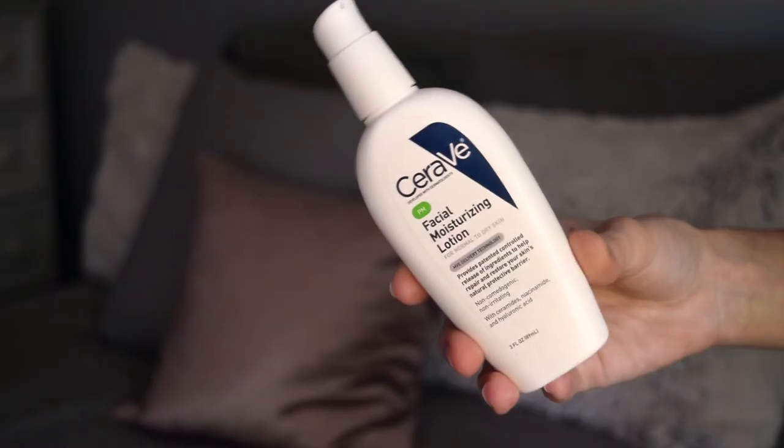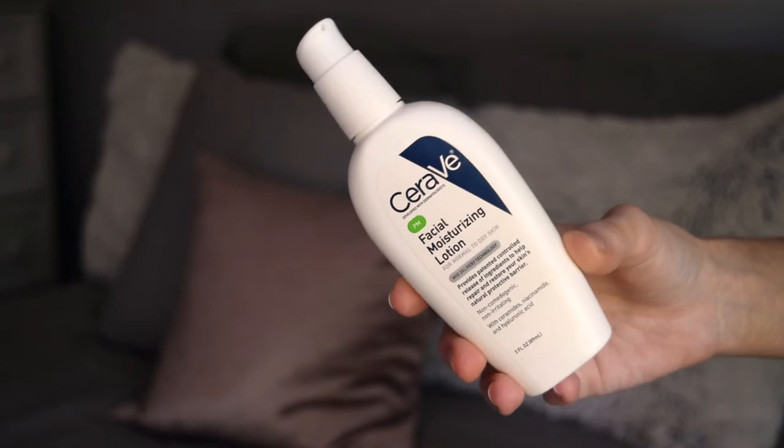Morning and night I use my moisturizer — the CeraVe Facial Moisturizing Lotion. I use the PM one since I wear SPF when I go out anyway. My dermatologist recommended CeraVe to me — she said I could use Cetaphil or CeraVe. I find Cetaphil is better if you have oilier skin and are younger, but CeraVe is a great option if you have breakouts or sensitive skin and you're older and worried about moisture and wrinkles. It's quite lightweight, doesn't leave your skin feeling oily or greasy. You only need about one pump for your whole face and it absorbs really quickly. It's great under makeup and great at night.